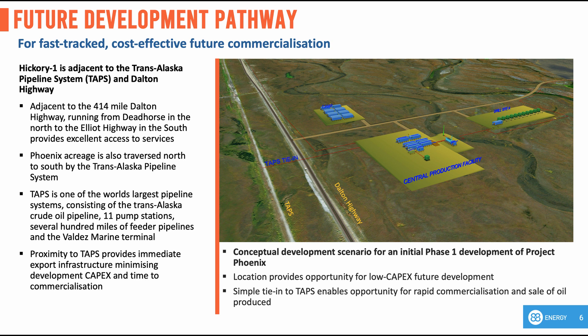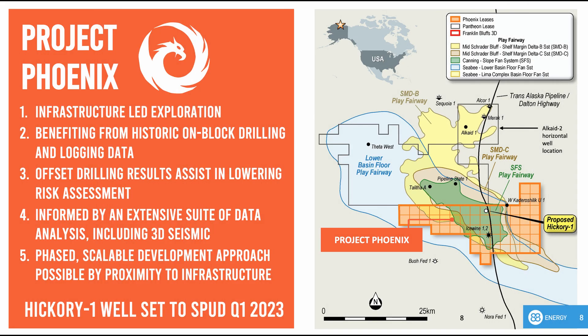If Hickory 1 is successful, we plan to expedite the drilling of a pilot development well, which is likely to be a long horizontal well with multi-stage fracks, which will maximise oil rates. Project Phoenix's proximity to infrastructure allows for any future development to occur in a scalable and phased manner, thus minimising initial capital investment and project risk. Now I'd like to hand back to Ashley for some concluding remarks.